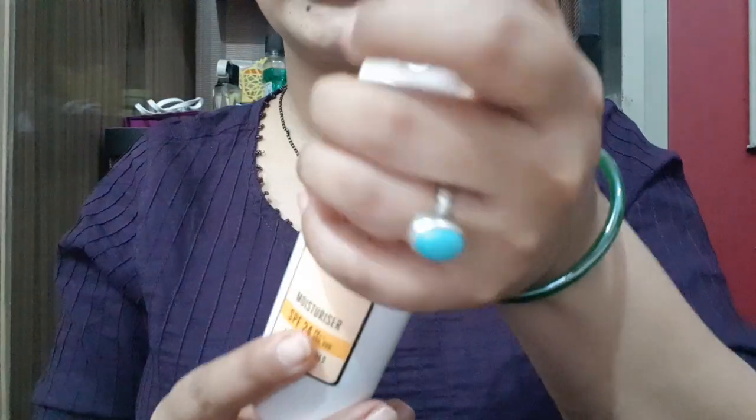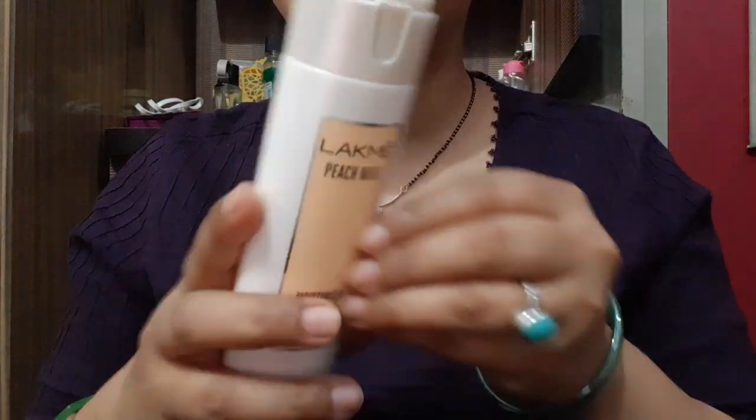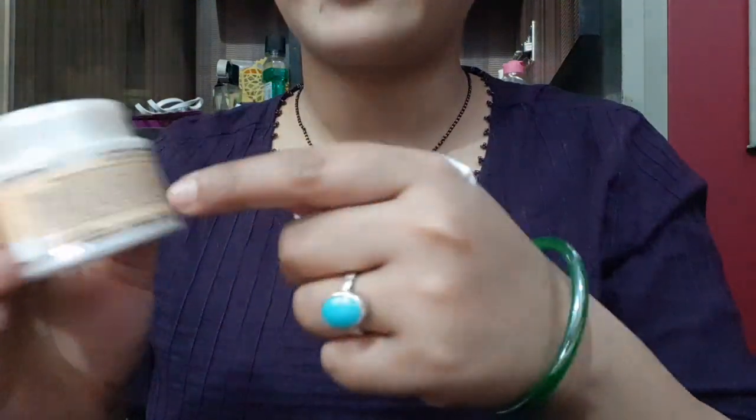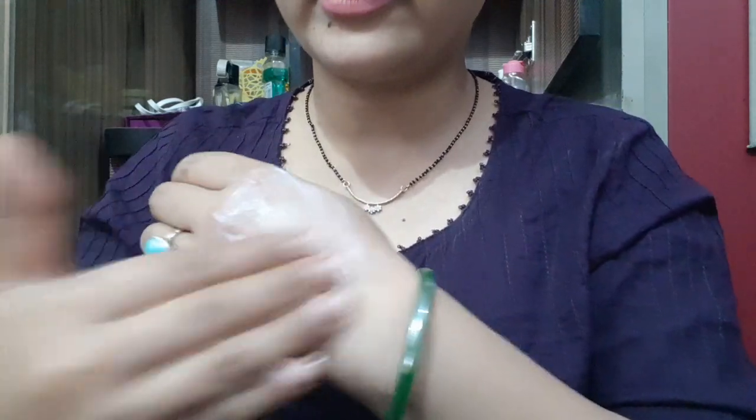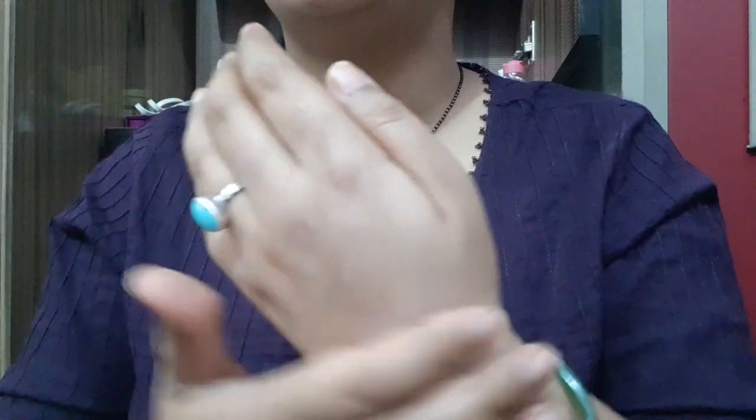This is a new packaging and I will show you the texture. The texture is almost the same as the LAKME Peach Milk Soft Cream — it is a little thick and non-greasy formula, which is really awesome. Before makeup you can easily apply it and it will not be sticky on your skin.